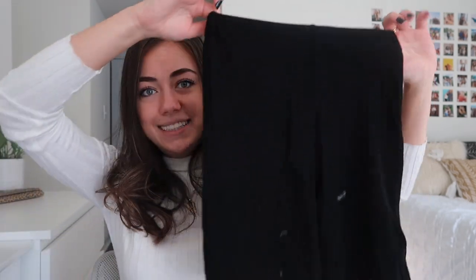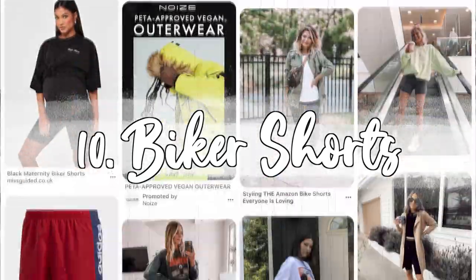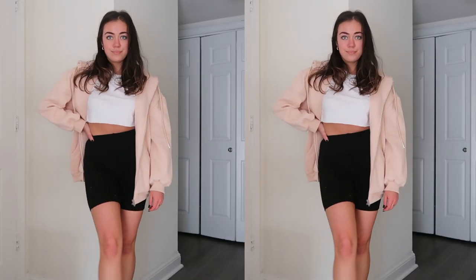Last up, number ten: biker shorts. Biker shorts have been trendy for a little while now, and there are just so many different ways to style them. You can easily wear them with an oversized graphic t-shirt and a jean jacket for a quick casual outfit, or even with a big zip-up hoodie. I'm a big fan of biker shorts because they make it look like you know so much about fashion and you're trying so hard, when really you're just staying comfortable. Such a great piece for the winter time.